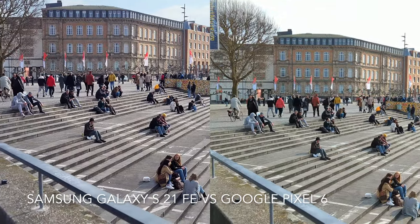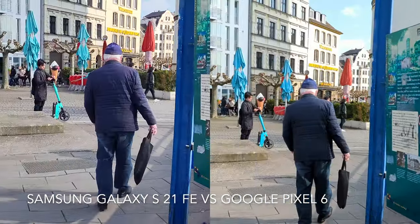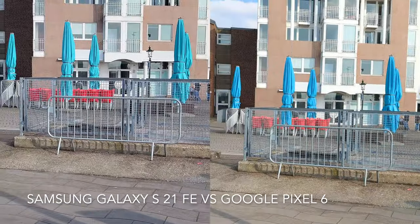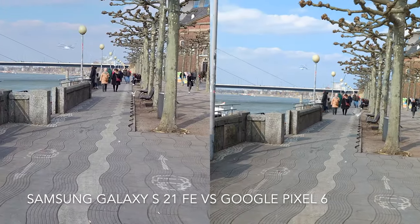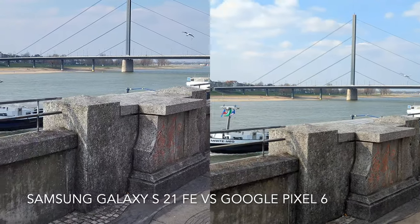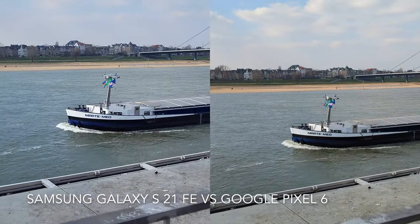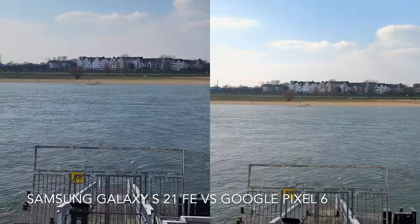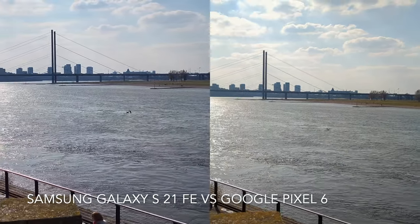Still, I think the colors are sharper in the Pixel 6, like the blue color on the flags. I also think you can see more details in the sky, like in the clouds, on Pixel 6.